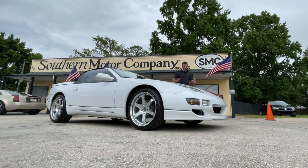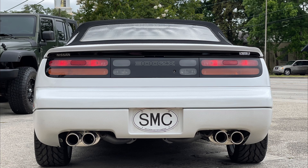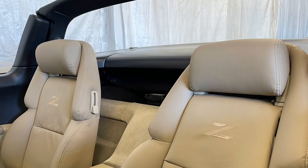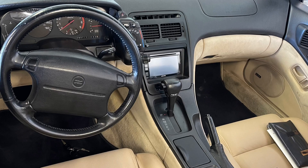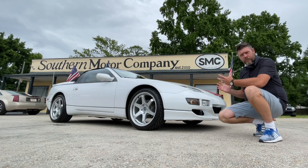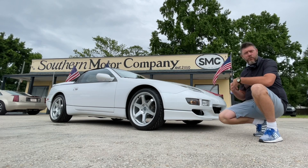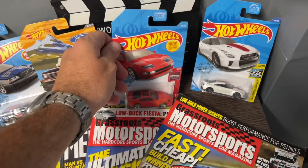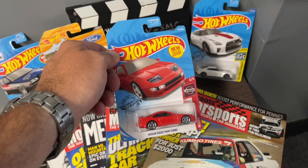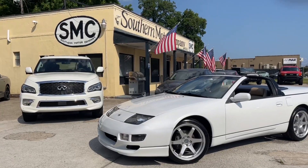What you're looking at right now is a 1995 Nissan 300ZX convertible. This vehicle is definitely in beautiful condition, and I'm going to show you some of that today right here on the lot at Southern Motor Company. The beauty of the Nissan 300ZX — so many of us, if you're around 40 years old, maybe a little younger or older, you may have remembered the Nissan 300ZX back in the 90s hitting the streets.